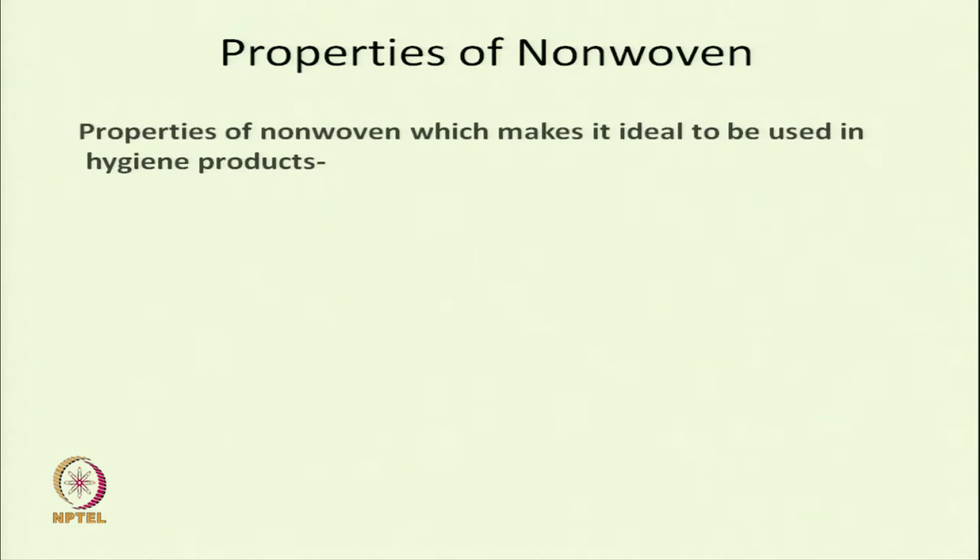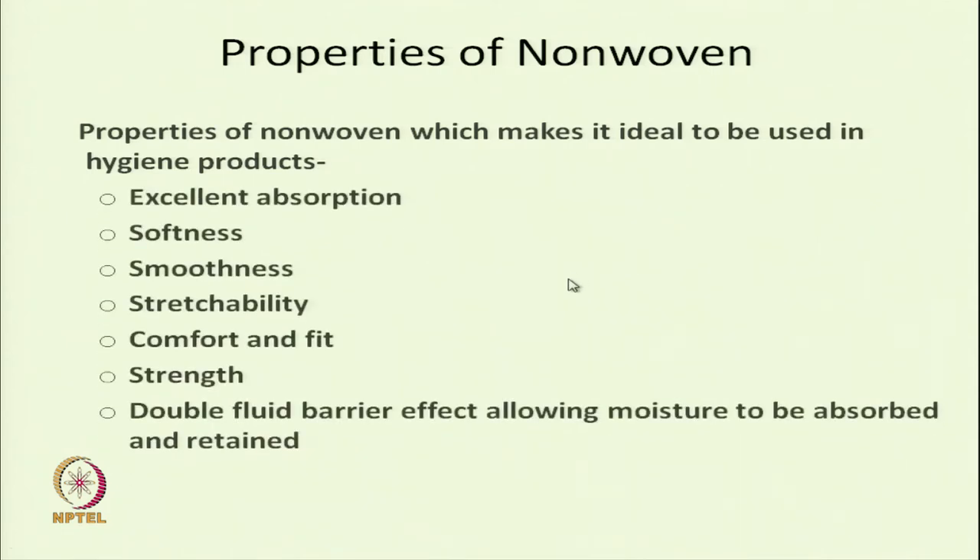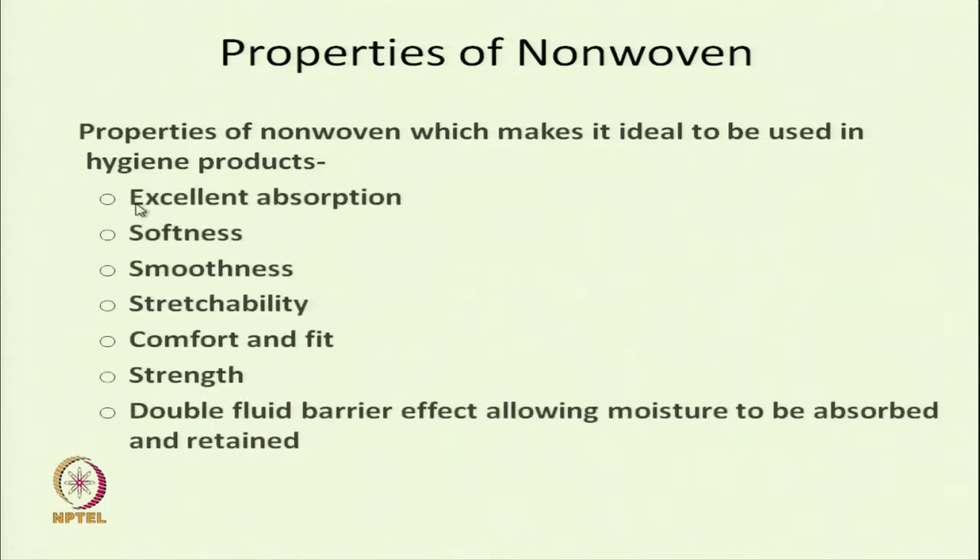The properties that make nonwoven fabric suitable for hygiene products include absorption — nonwoven fabrics are excellent in absorbing liquid due to their structure. They are in contact with our body, so softness is needed. Most products are in contact with our body, so smoothness is also a requirement which nonwoven can provide.